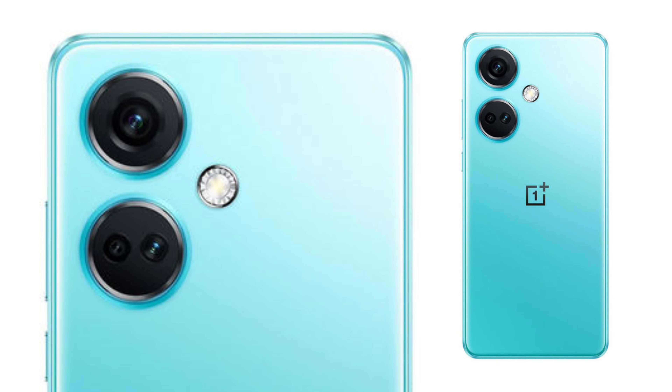This smartphone uses LPDDR5 RAM and UFS 3.1 storage — base RAM is 8GB with 128GB storage, and 12GB RAM with 256GB storage is also available. For the camera, a decent setup with a primary 50MP sensor with optical image stabilization, Sony sensor, 8MP ultra-wide camera, 2MP macro, and a 16MP selfie camera. Rear video supports 4K at 30FPS, and selfie at 1080p 30FPS.